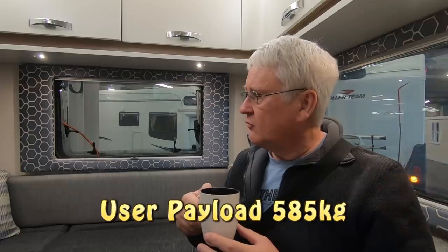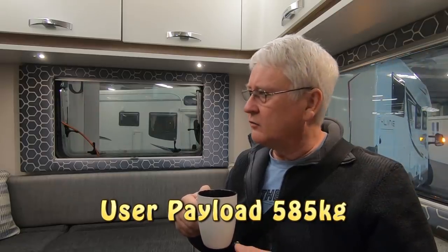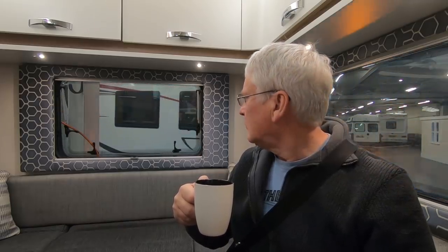The thing about these six-berth vans is the payload — everyone who watches this video is going to comment on the payload. This is a 3,500kg van and I'm not sure what the payload is — I'll find out and put it down in the description. If you were taking six fully grown adults in here I think you would really struggle with payload. But I think where this van would score is if people are visiting you on site — just two of you, and the grandkids come to stay. There's lots of seating area and it's quite a nice big open space.